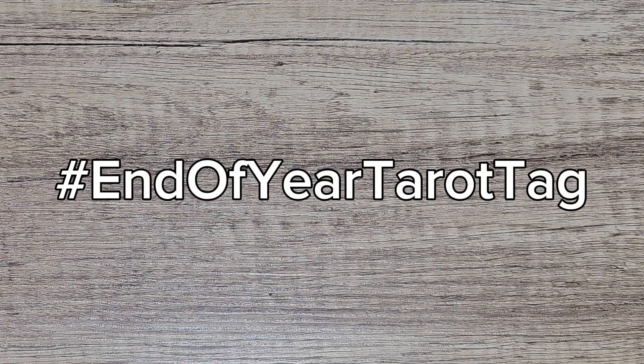Hi, welcome back to my channel. It's MC here. I'm doing a tarot tag video today. It's a video sponsored by Spirited Stardust and it's the end of year tarot tag, and the first question is: